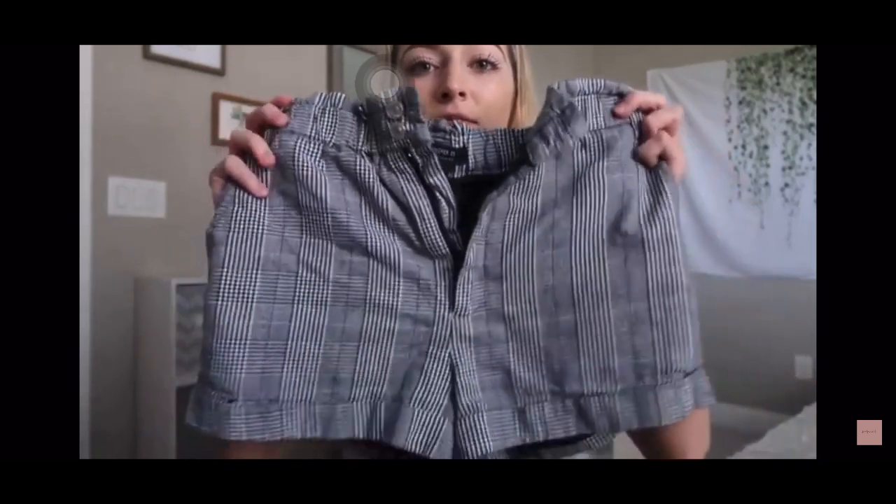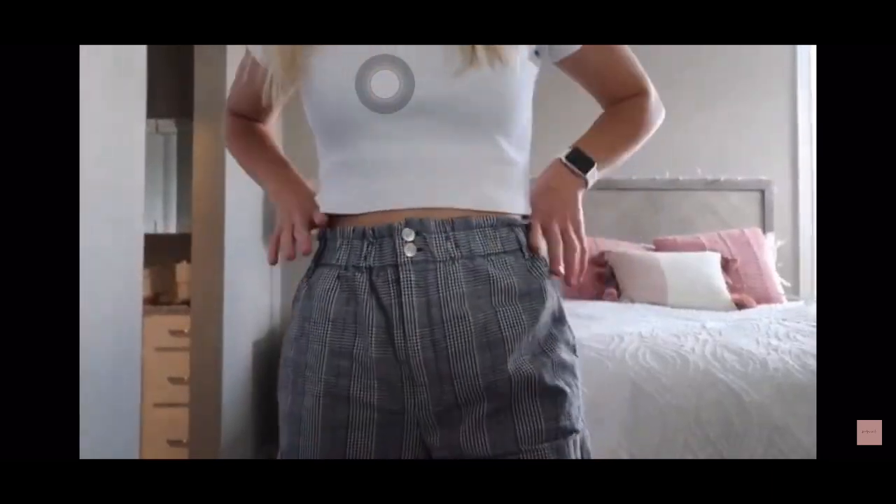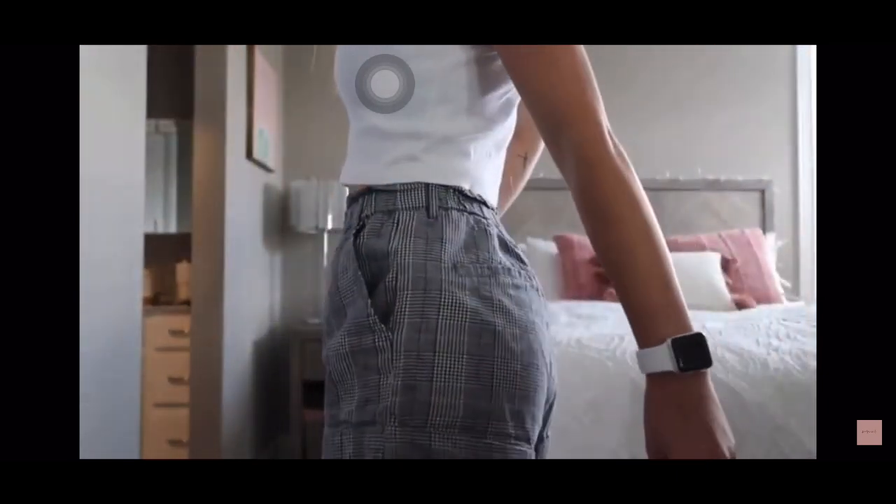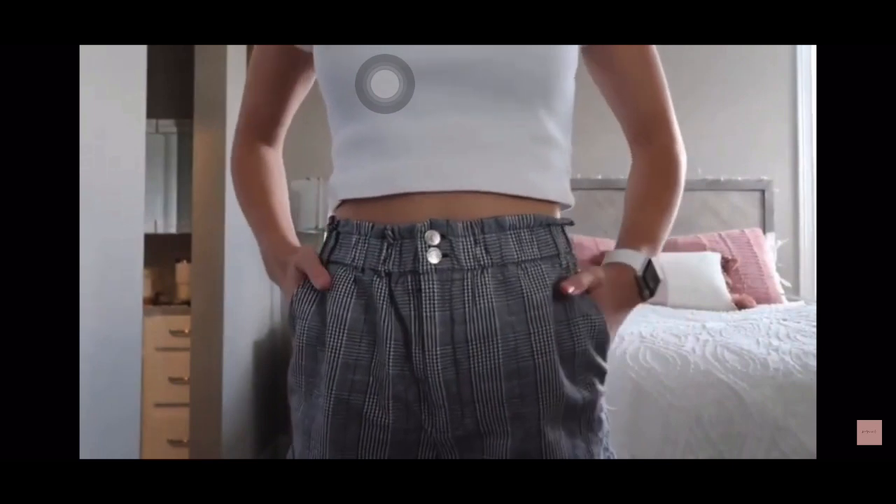The next pair of shorts I got, I think they're like a Brandy Melville dupe. They're super cute and flowy. They are from Forever 21 — just checkered and the top is kind of stretchy. They'd be perfect with like a tight shirt and they're high-waisted. I just think they're amazing.